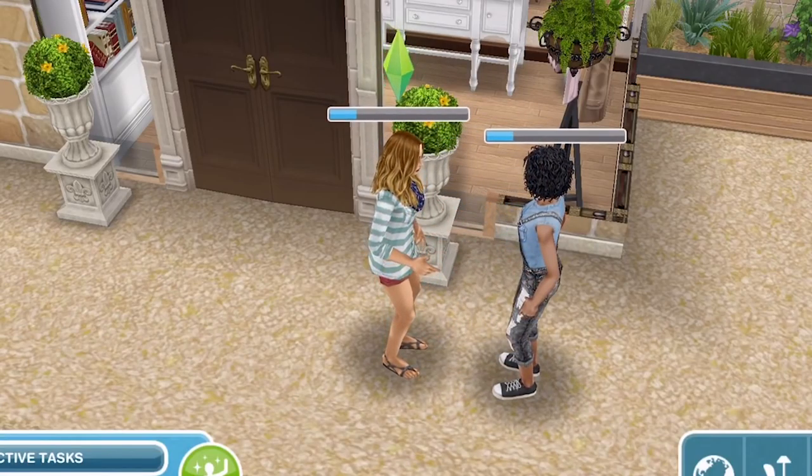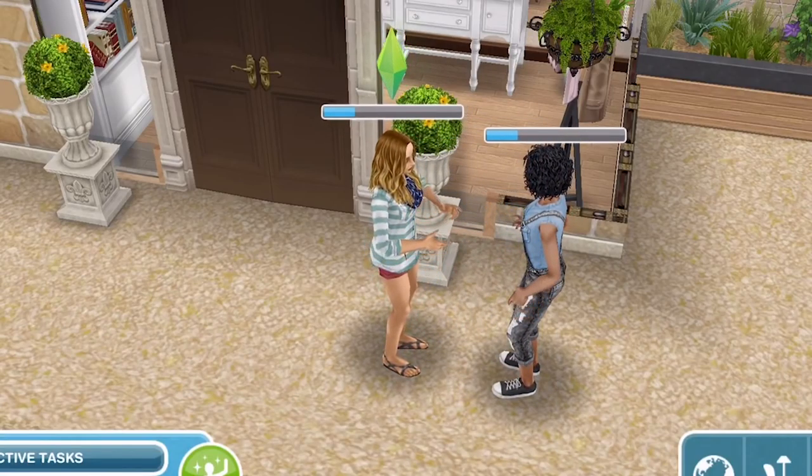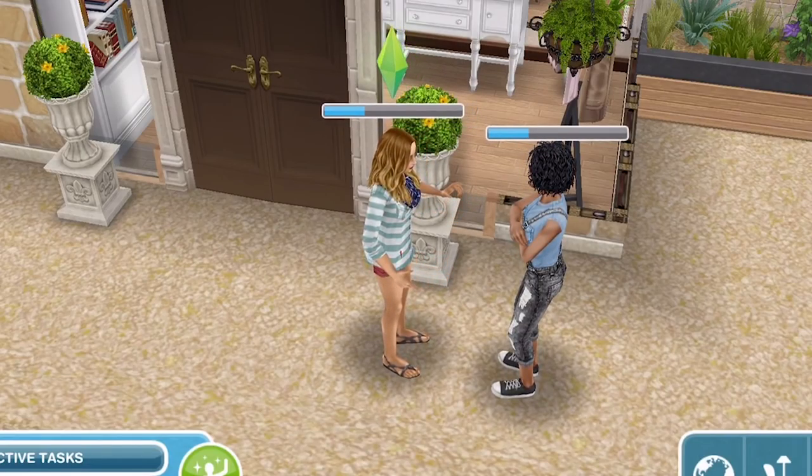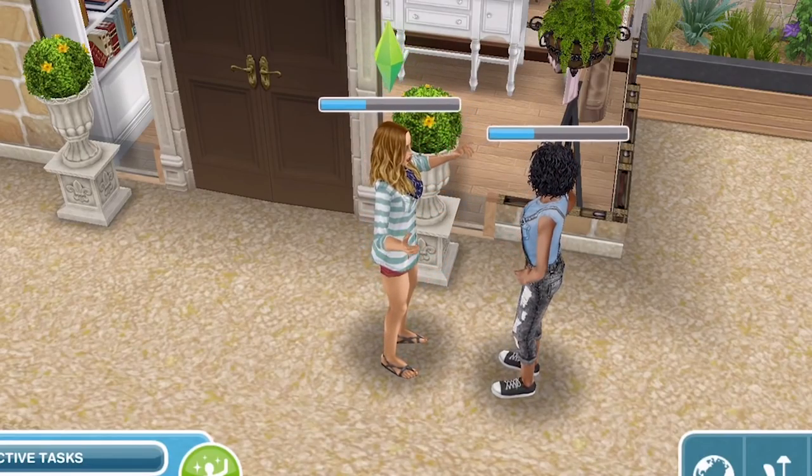Hi guys, my name is Gina Jemskull and welcome to a Sims Freeplay house tour. This house is owned by Clara and Lee, the newest couple in my Sim town.